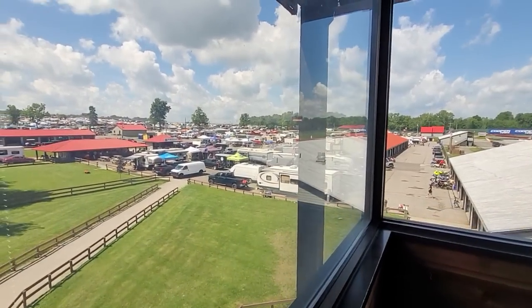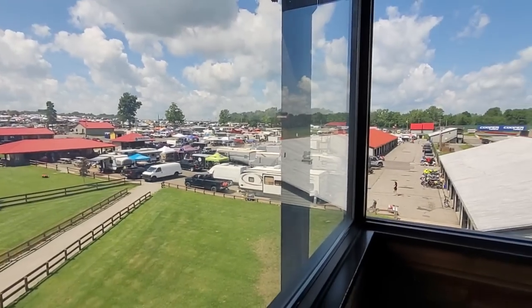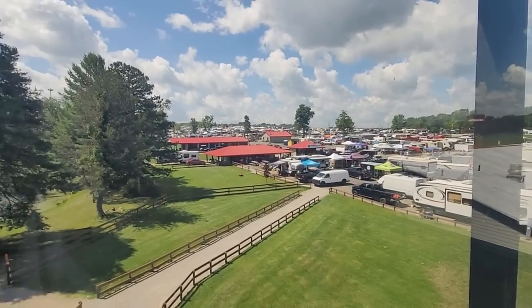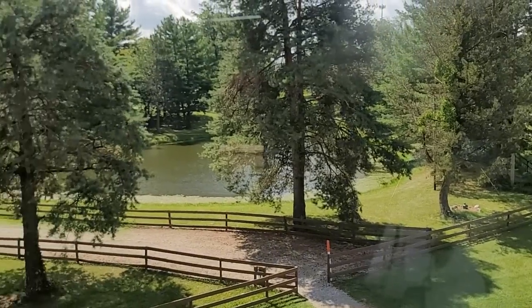That's the pits right there — the pro pits, the paddocks. And you can see the hill in the background — that's where the swap meet vendors will go up there later. Lots of nice camping areas here too.